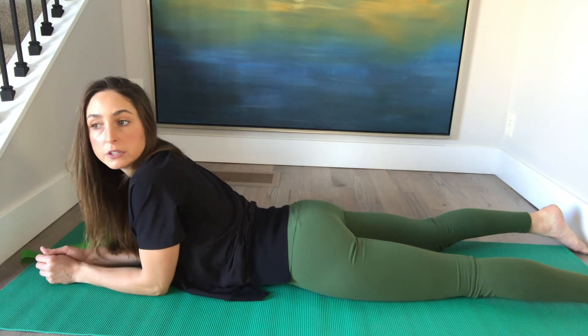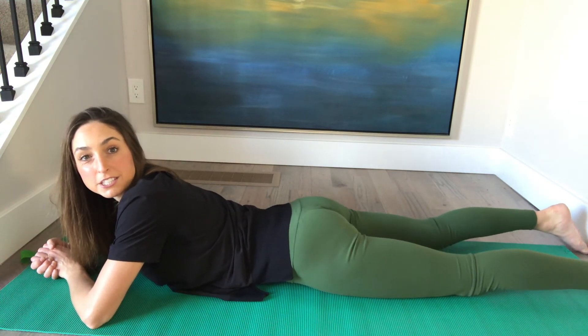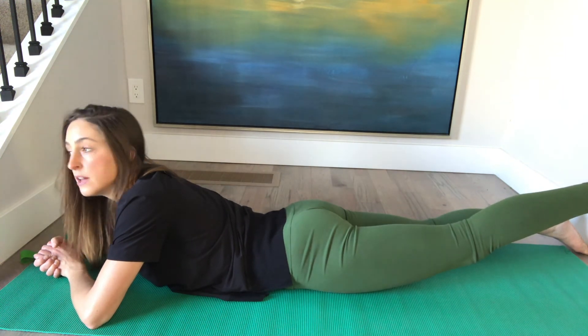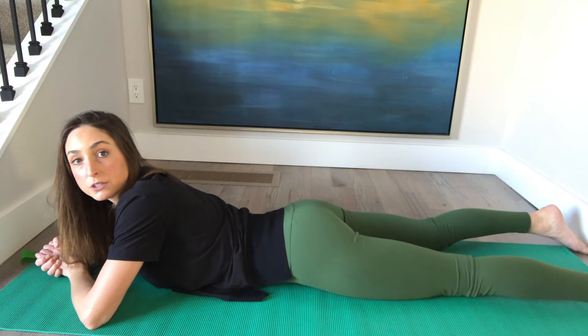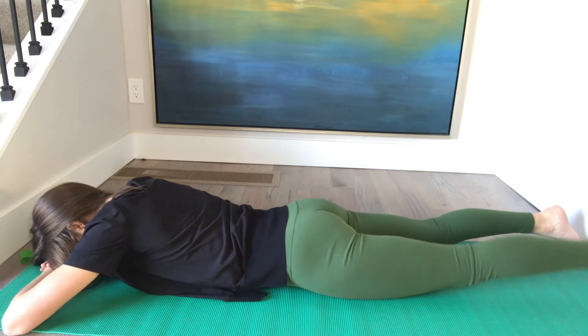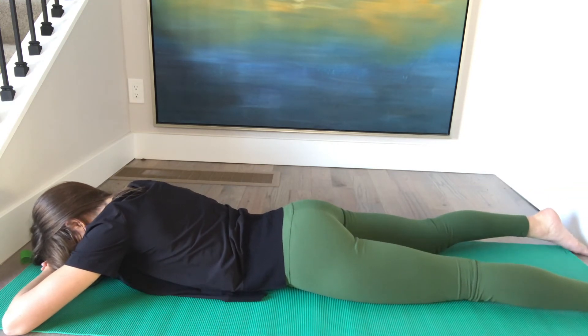This is a demonstration of the prone hip extension with the glute squeeze. Lay on your stomach and get all the way down to relax. Then clench your butt cheeks together, lift one leg, and hold for five seconds — then lower the leg and release the glute clench. Squeeze your booty, lift — five, four, three, two, one — back down and release the booty.